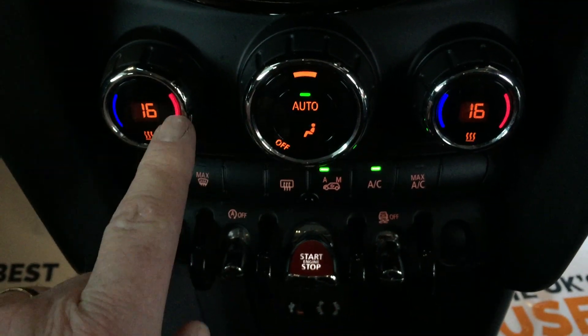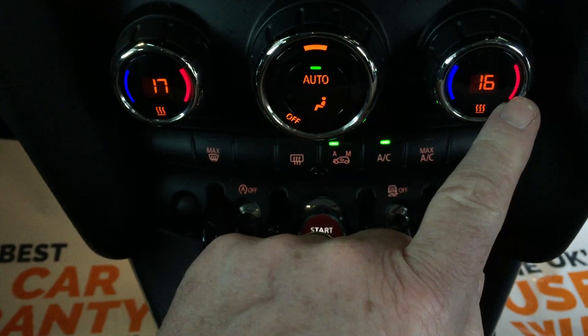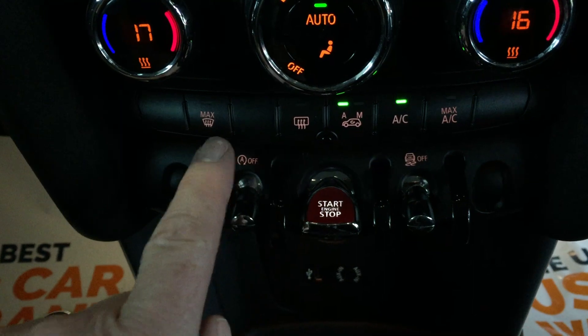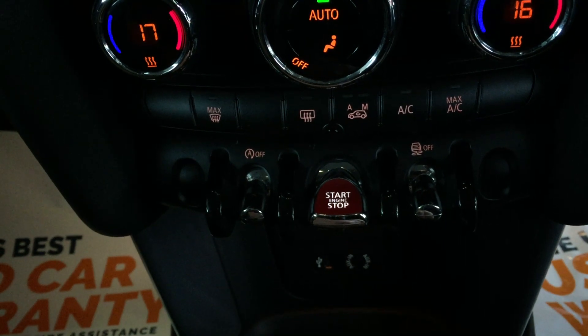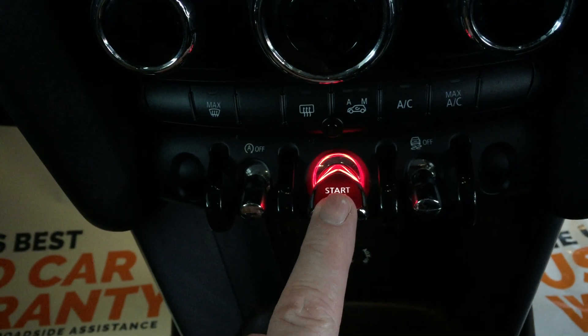On the left-hand side we've got the temperature for the passenger system, the right-hand side for the driver system, and then we've got the fan in the middle. Underneath that we've got a fast demist button, heated front windscreen, automatic or manual air conditioning system, and then that's to switch the engine on and off.